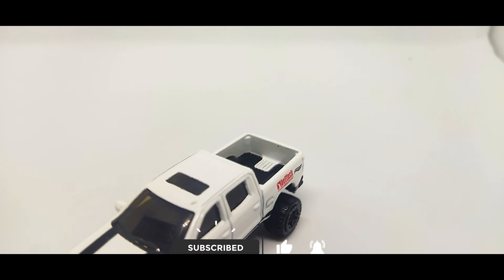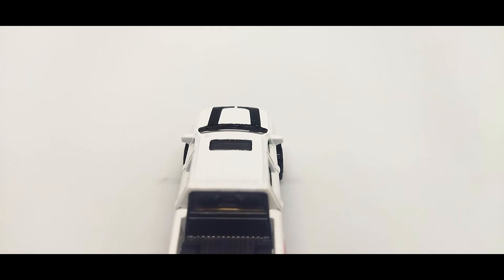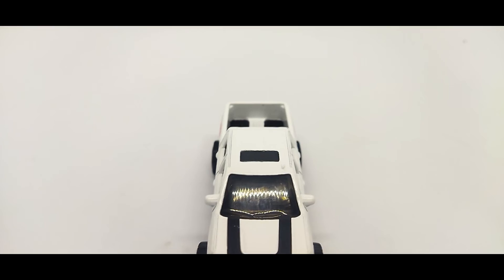This Hot Wheels was released in 2017 under license by Mattel Corporation. We can see decals on the white paint. The details were awesome. You can find the Silverado in some other colors in the Hot Wheels mainline.